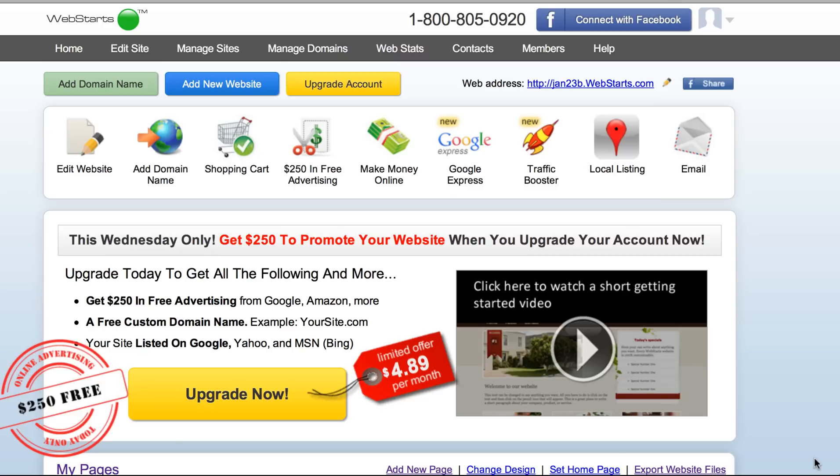Hi everyone, I'm really excited today because we've launched a new feature here at Web Starts that will change the way that people sell products online forever.